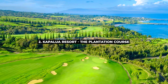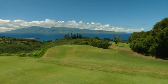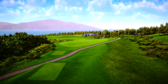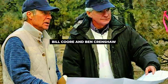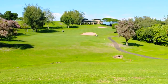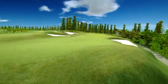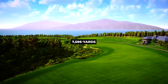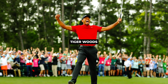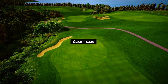Next we have number 2, Kapalua Resort The Plantation Course. At Kapalua Resort on Maui's seaside, golfers can holiday like a PGA star. Situated on Maui's shore, the course extends from the beautiful mountain peaks to the Pacific. Bill Coore and Ben Crenshaw designed the 18-hole golf course, which is magnificent in scale and spreads across the Kapalua Resort's natural topography and pineapple farm. Host of the PGA Tour each year, the 7,596-yard par 73 Plantation Course has been home to Justin Leonard, Tiger Woods, Ernie Els, and many more. Green fees range from $249 to $329.